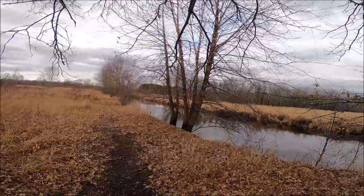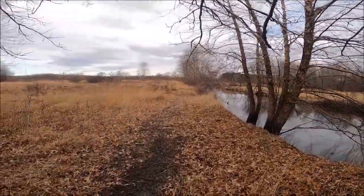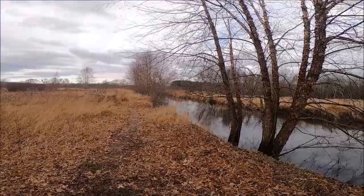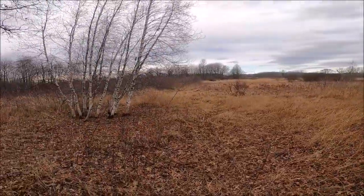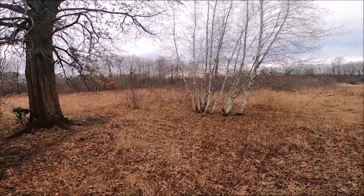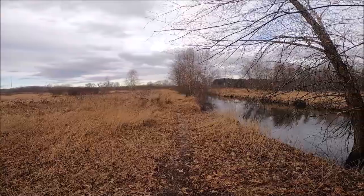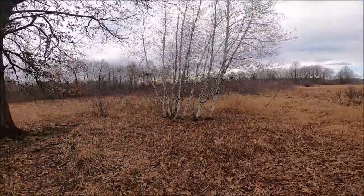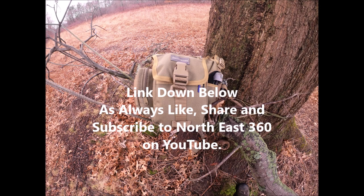By the river — who could ask for anything more on a cloudy, rainy day in New England during wintertime? That's all I've got for you tonight. Stay safe out there and keep moving forward, enjoy life. This is Northeast 360, out.